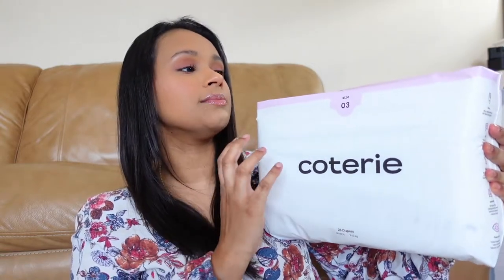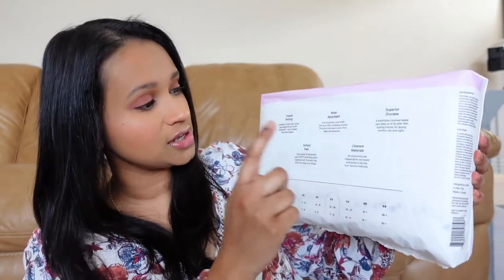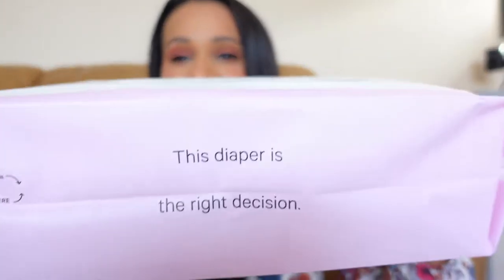This is the packet — size 3 is the pink one, so different colors correspond to different sizes, which is color coordinated and pretty cool. It's made of a really nice plastic that feels almost clothy, and it has all the information on it. The back says fast wicking, most absorbent, superior dryness, softest feel, and cleanest materials. On the top it says 'This diaper is the right decision' — how cute is that. That's the pack; now let's take a close-up of the actual diaper.